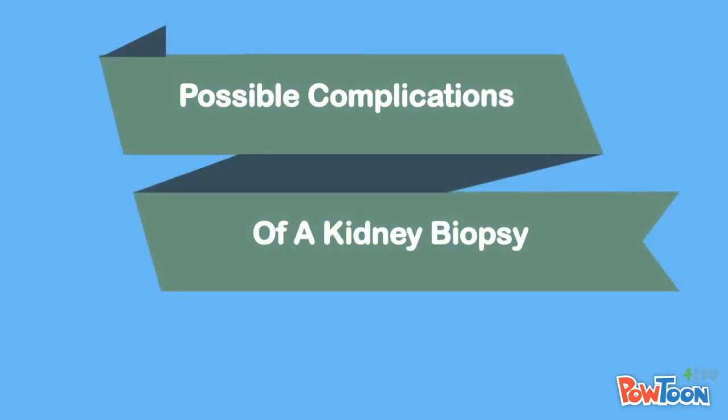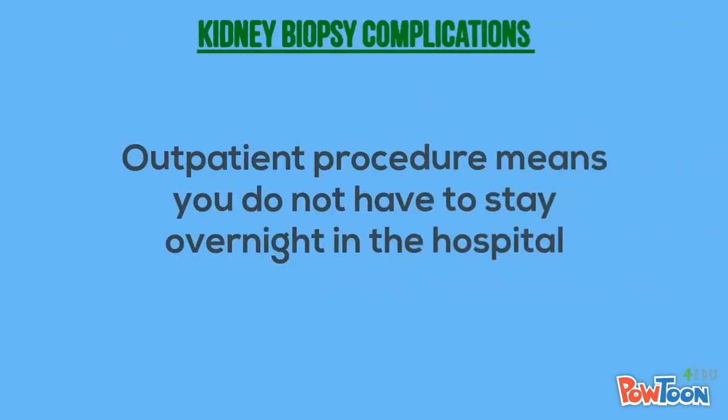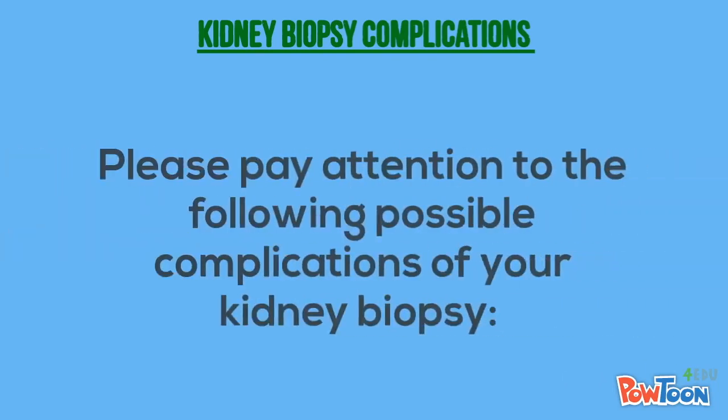Serious complications of kidney biopsies are not common, and that is why we can do the procedure as an outpatient, meaning you can go home the same day as the procedure. However, there are a few risks to the procedure that you should know about.